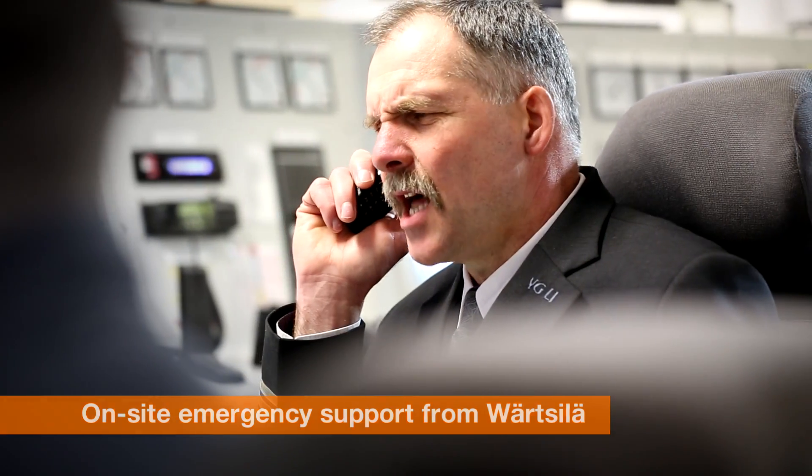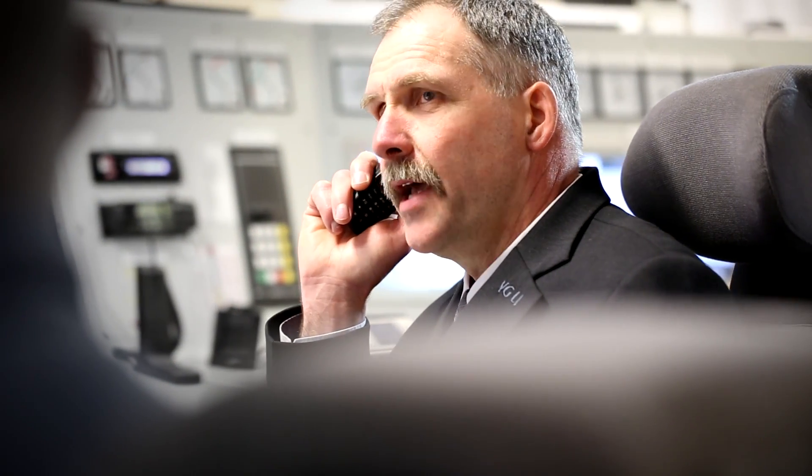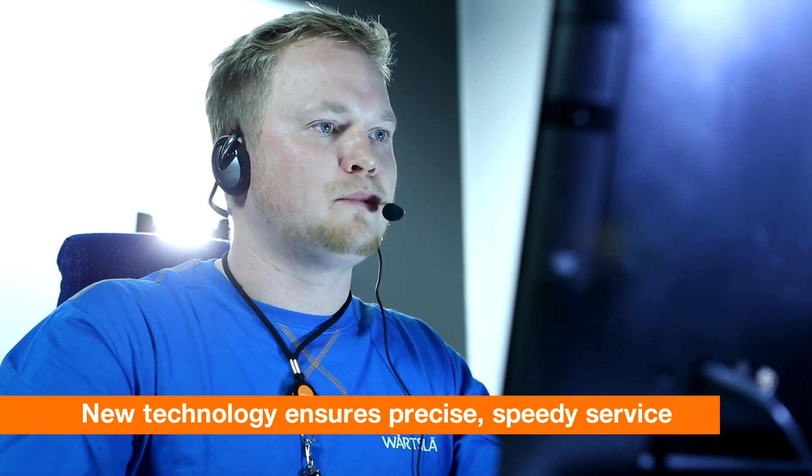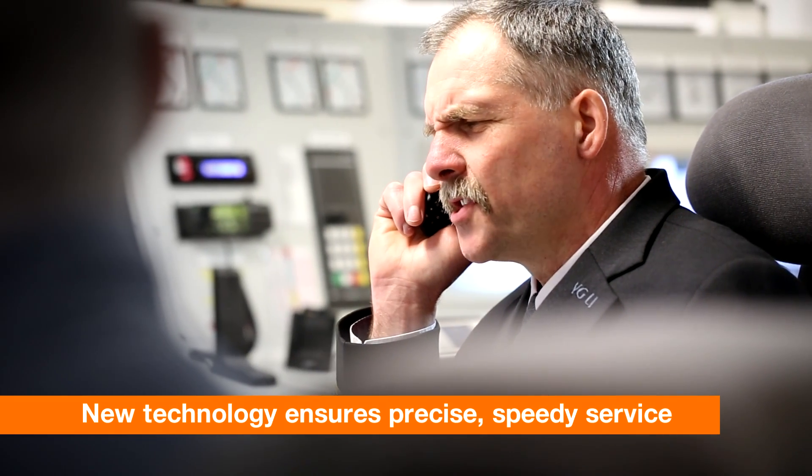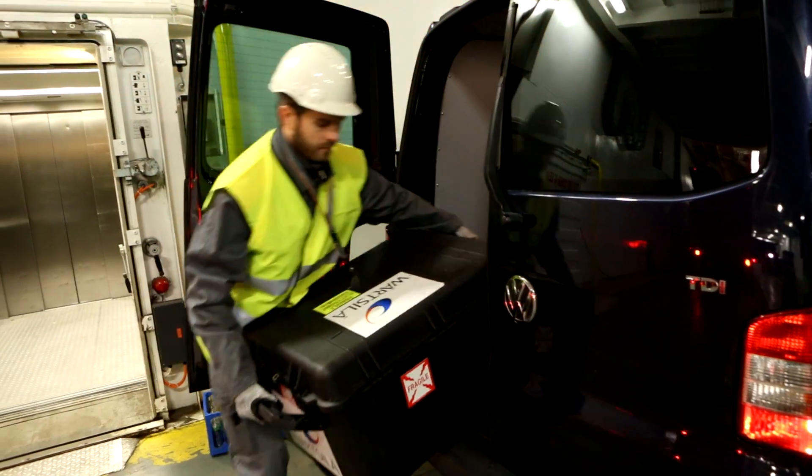We have a main gas line pressure alarm active on the canyon number one. Wärtsilä Remote Support is new state-of-the-art technology that ensures you get the most precise and speedy technical service to resolve your problem.